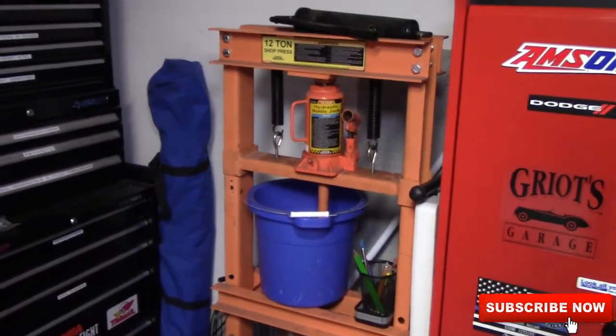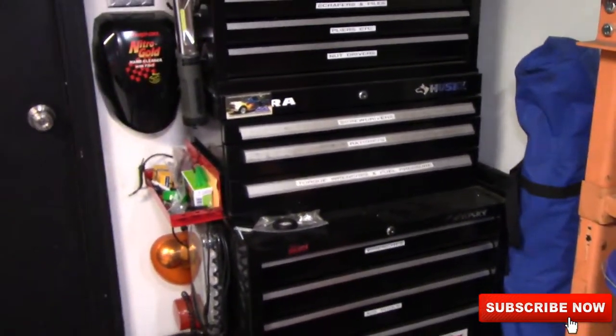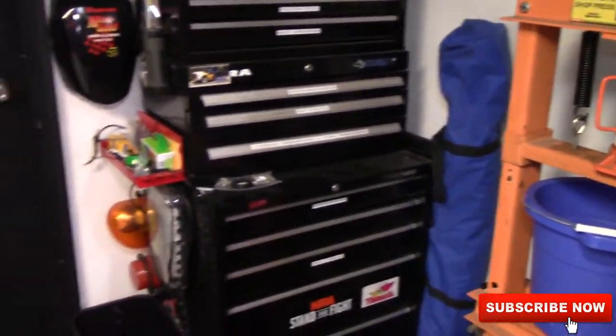I've got a small Harbor Freight press and I overstock stuff up here — kids' bikes. This is my home toolbox. It's an absolute mess, but you've got to have some tools here at the house.